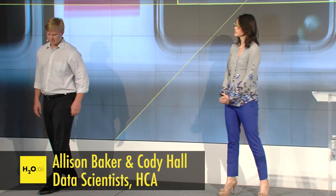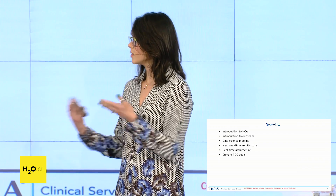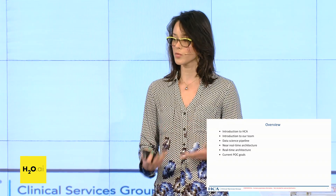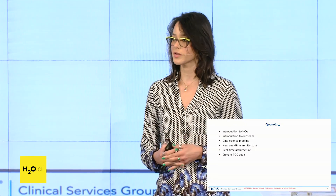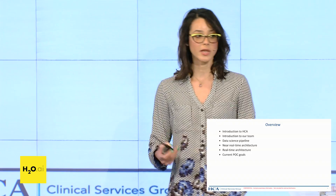Hello, good afternoon, thank you so much. We're very excited to talk today about how HCA is using H2O in predicting patient outcomes in real time. I'm going to go through an introduction of HCA, talk about our team and where we sit within the company, discuss our data science pipeline, then hand it over to Cody to cover our batch, near real-time, and real-time infrastructure, and close with a conversation around our current POC running in one of our facilities.